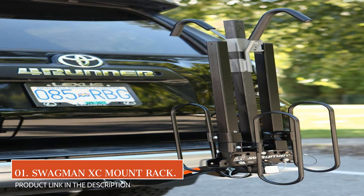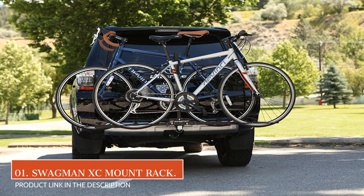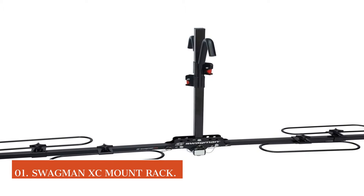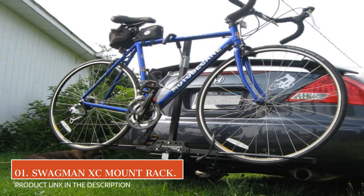To get us started, our top pick is the Swagman XC Cross Country 2 Bike Hitch Mount Rack. Coming with the ability to hold almost any type of bike without taking up roof or trunk space, the Swagman XC Hitch Rack is a top performer when it comes to keeping bikes safe during transport.